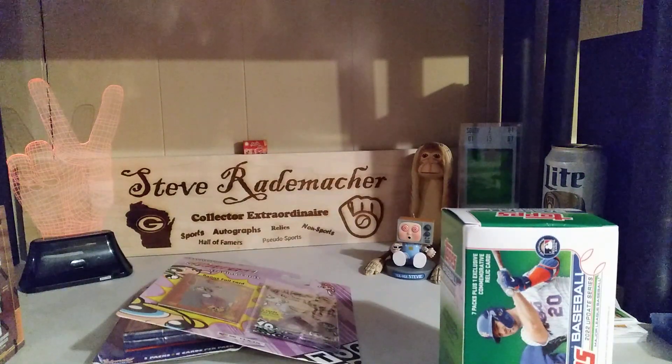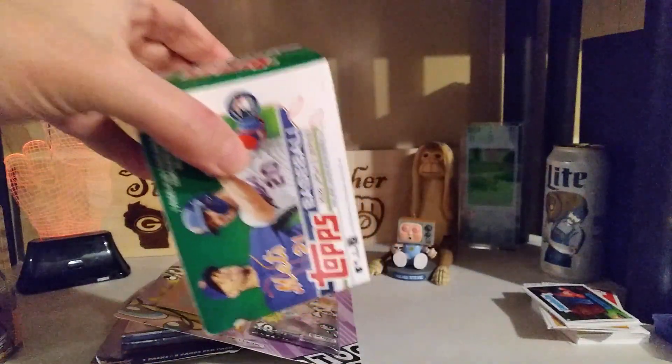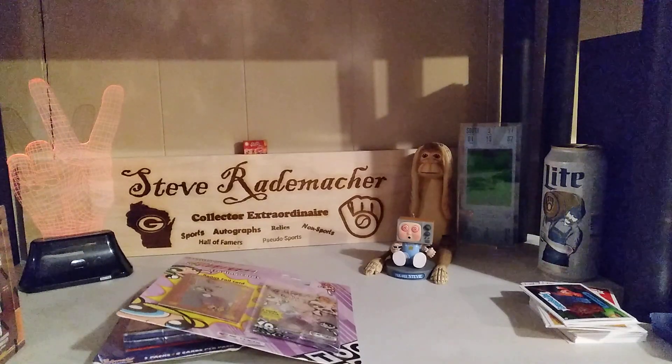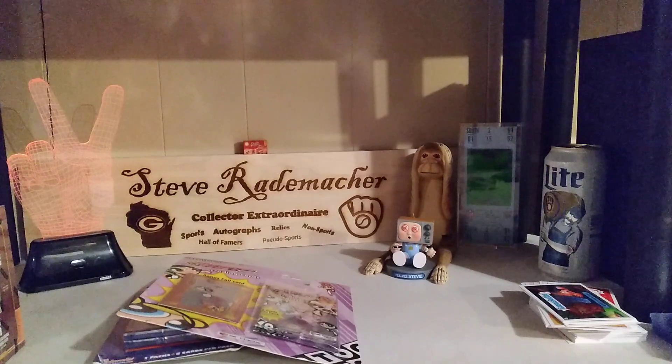Let me quickly just do this for Bud. We will quickly — and I mean quickly — try to get through this box. This is insane, and it's full to the rim. I may not go through all of this. Minnesota Twins — we actually got a manufactured relic in there.